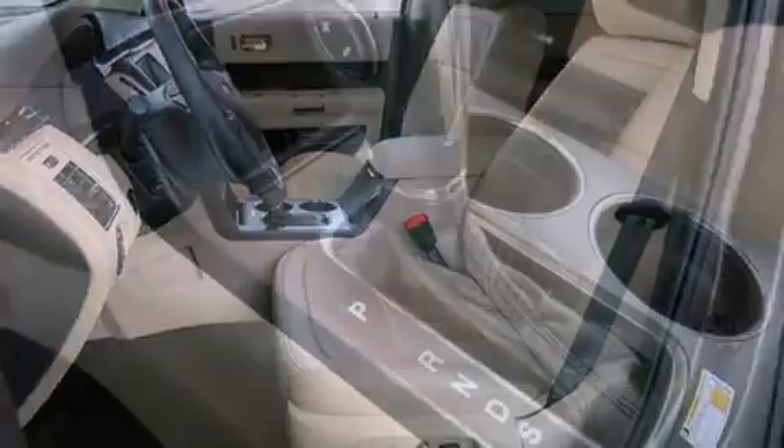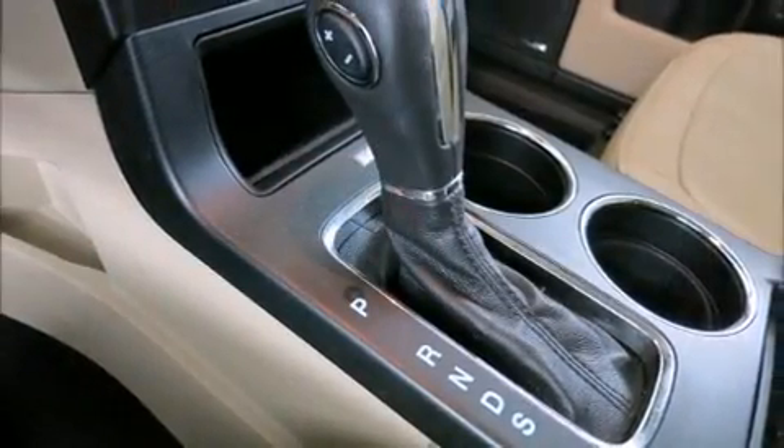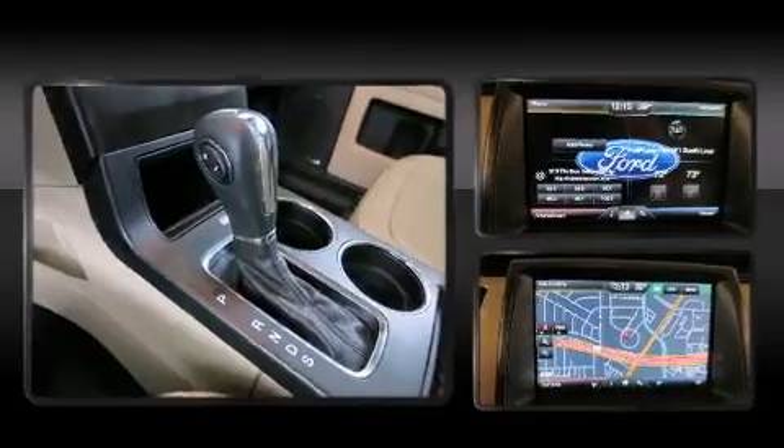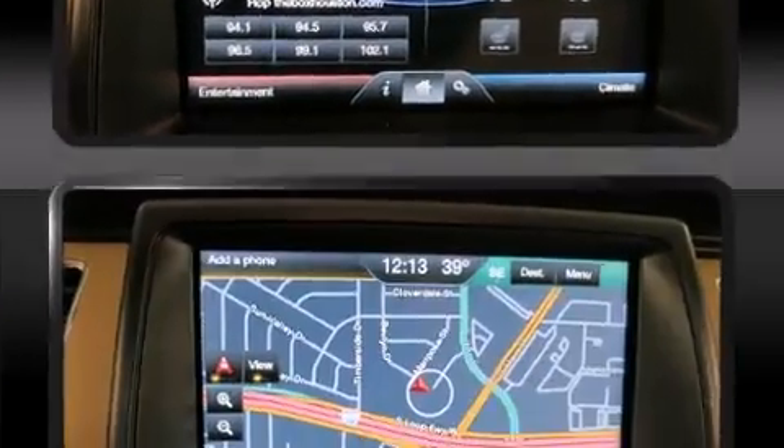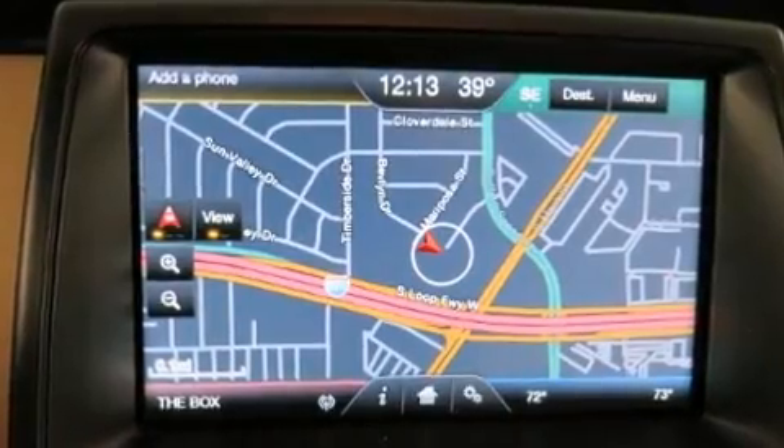It includes power seats, a built-in garage door transmitter, a trip computer, an automatic dimming rearview mirror, an outside temperature display, heated door mirrors, and power windows.